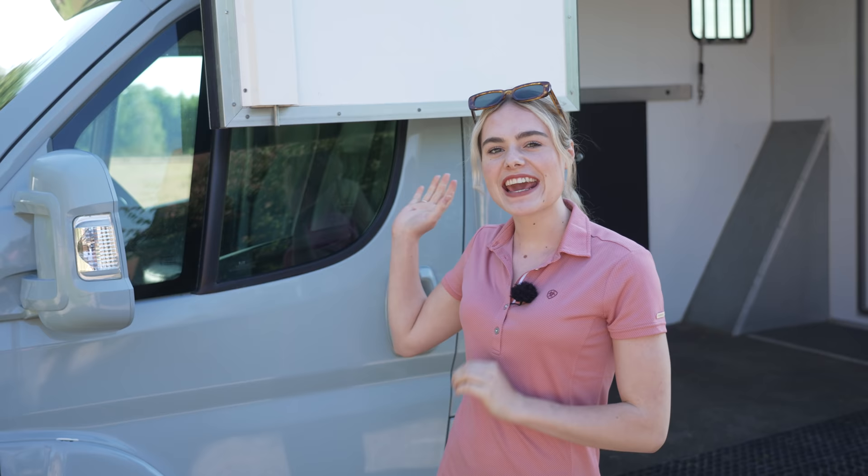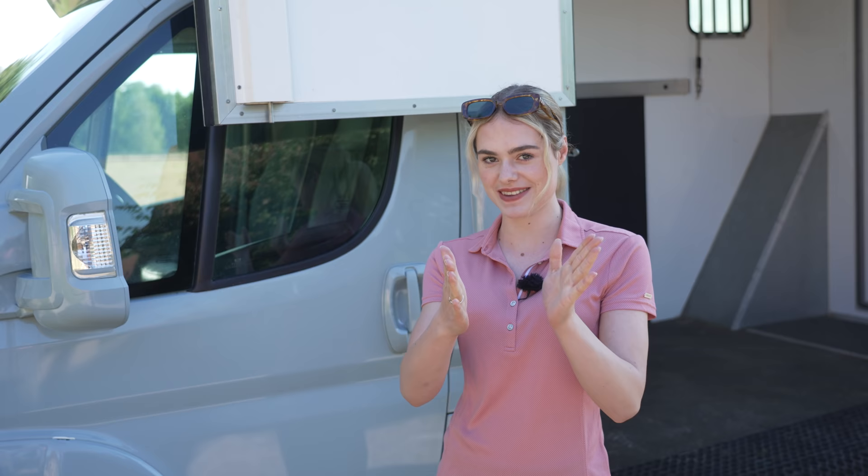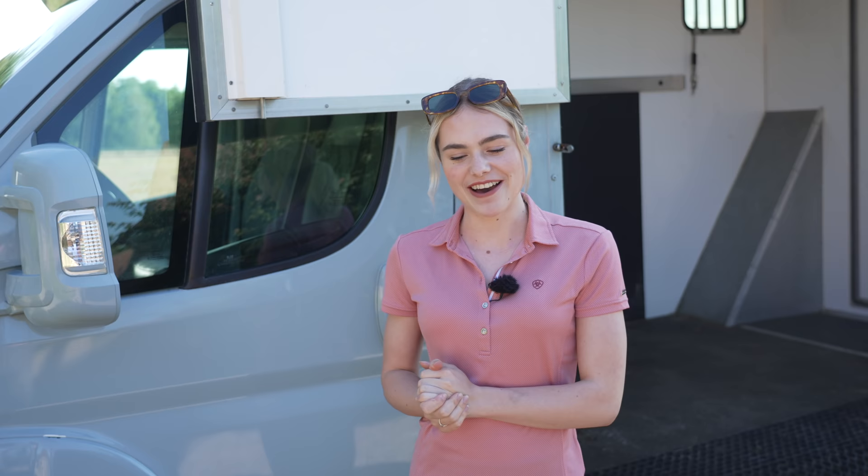Hello everybody, today's video is probably going to be one of the most exciting videos I'm making this year because I'm going to be introducing you guys to my new horse. I can finally tell you now that it is a gelding - probably not too much of a shock since I already have three other geldings, so it made sense to have a gelding rather than a mare.